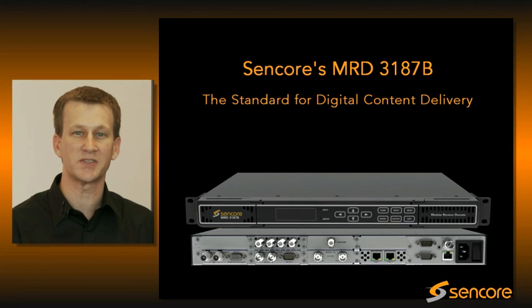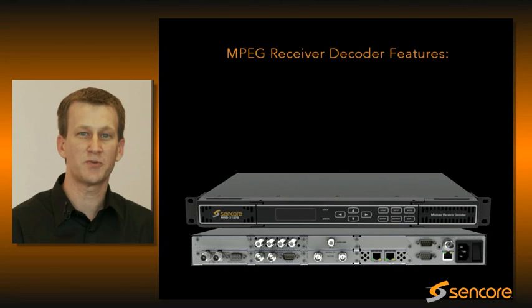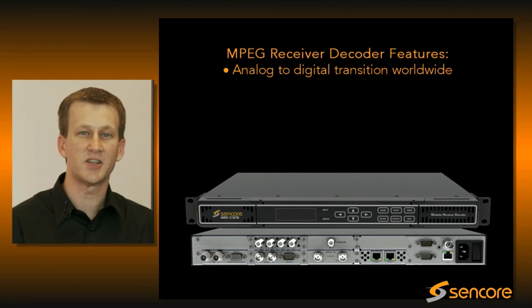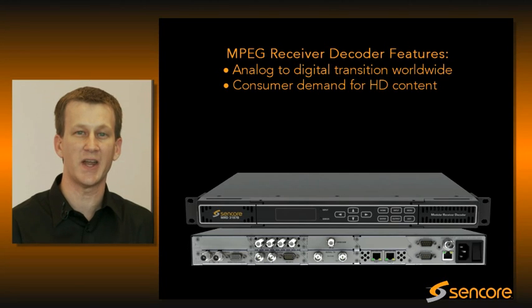The need for MPEG receiver decoders stems from a couple of items. First, the analog to digital transition, which continues to happen worldwide, as well as the increase in appetite for HD content by the consumer. We were first to market with a modular receiver decoder, which has allowed us to evolve the flexible architecture and product as technology and applications evolve.